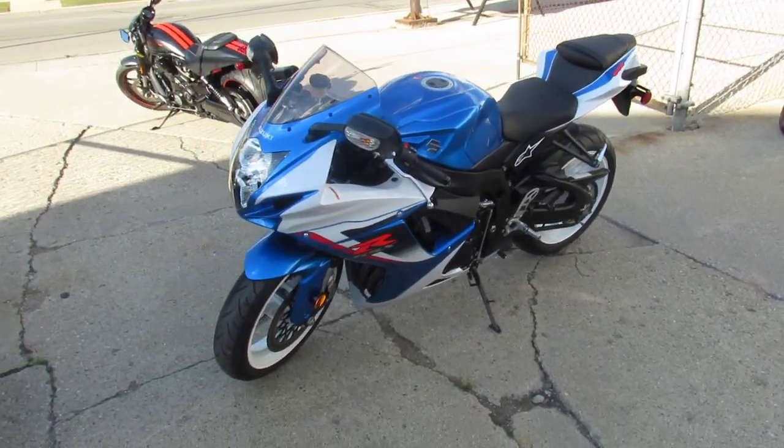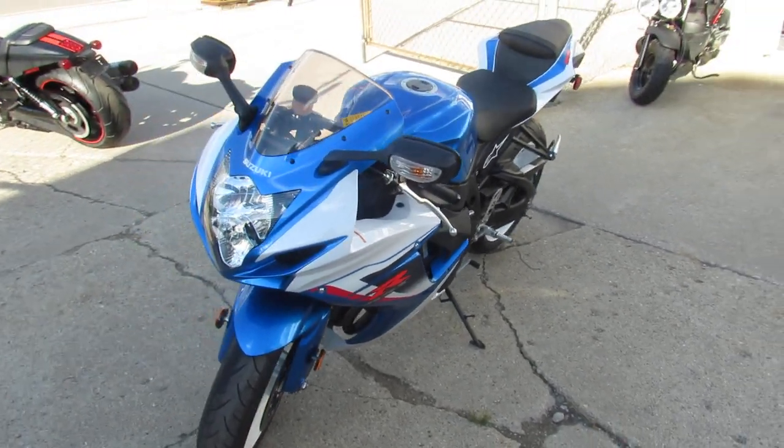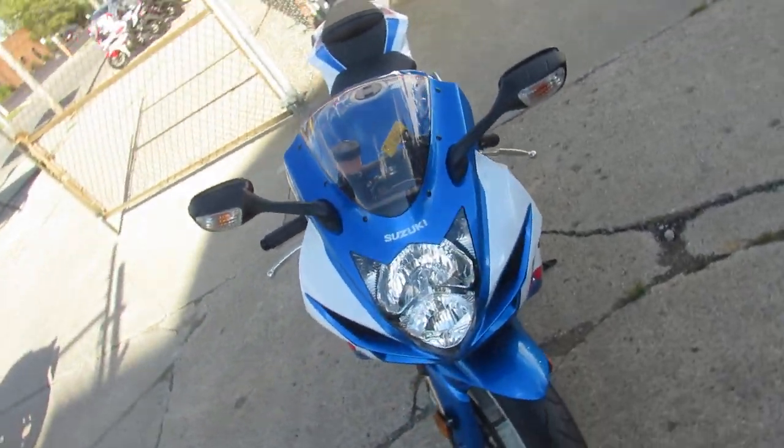Hey guys, it's Approval Powersports.com here. We just got another semi load of bikes in — we've got over 200 used sport bikes in the showroom.